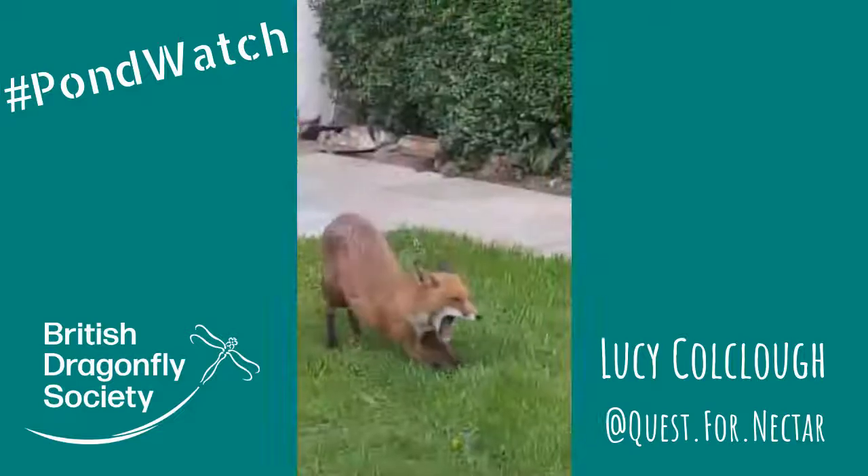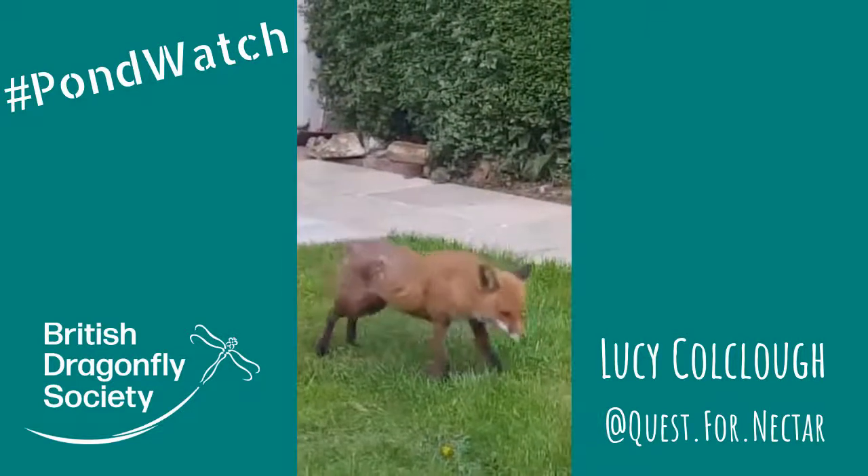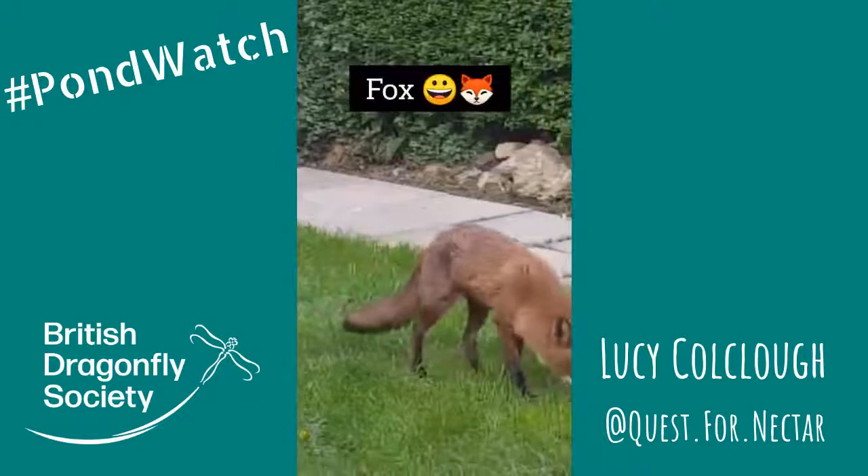This pigeon comes every day and he brings his girlfriend as well, and we also have a flock of sparrows and even a fox that comes for a drink.